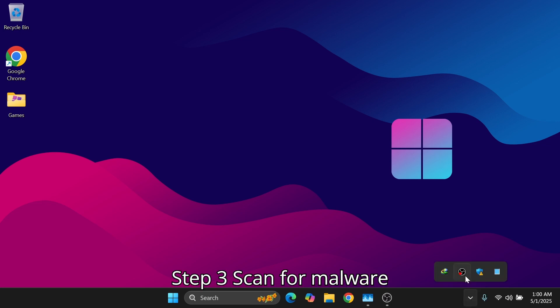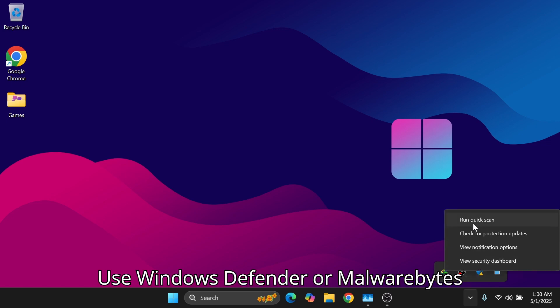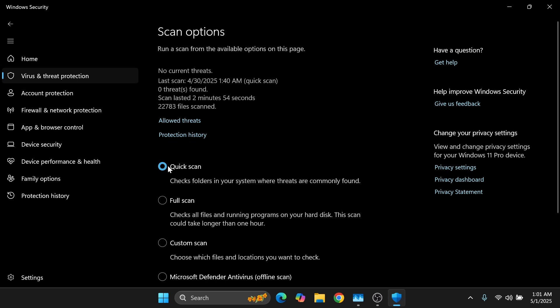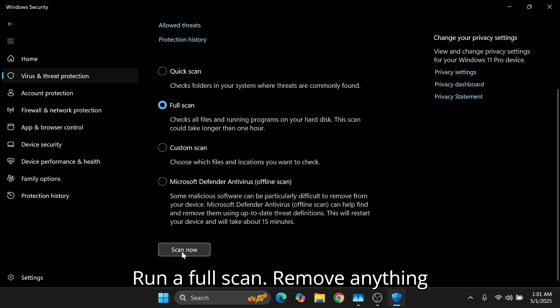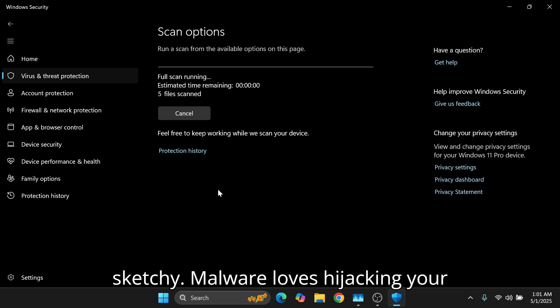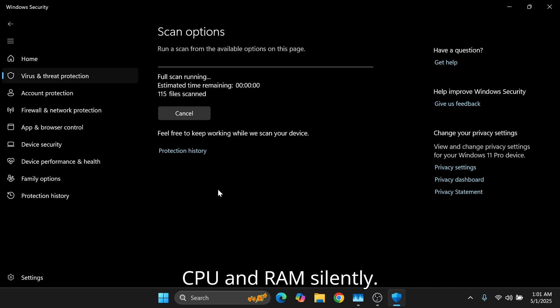Step 3: Scan for Malware. Use Windows Defender or Malwarebytes, run a full scan, and remove anything sketchy. Malware loves hijacking your CPU and RAM silently.